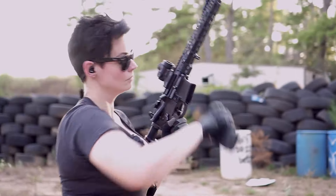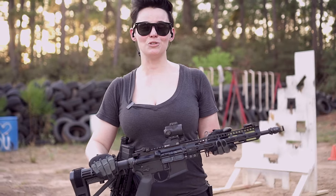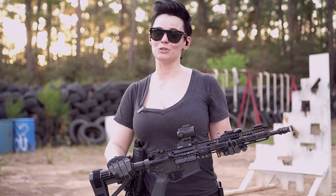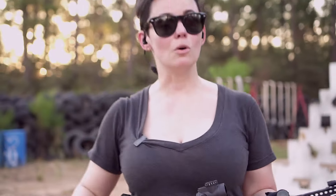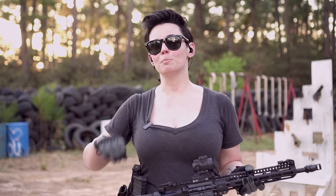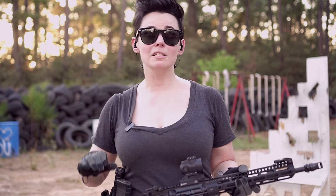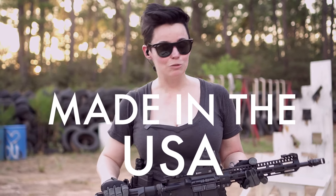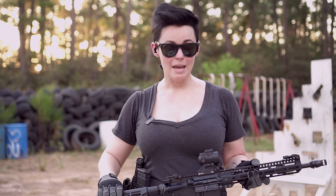We are here today to talk about the Midwest Industries ultra lightweight AR-15 with a Criterion barrel. Before we get into the gun, let's talk about Midwest Industries a little bit. They were founded in 2003, and one of their biggest mantras — what's most important to them — is that their stuff is made in the USA.